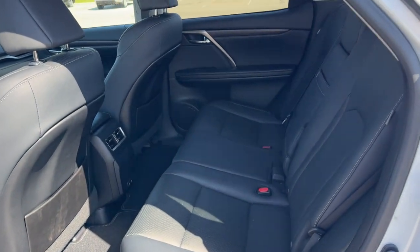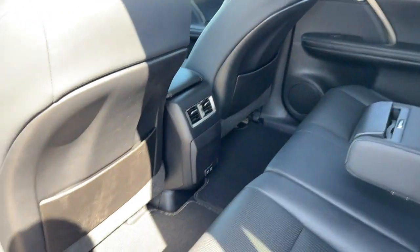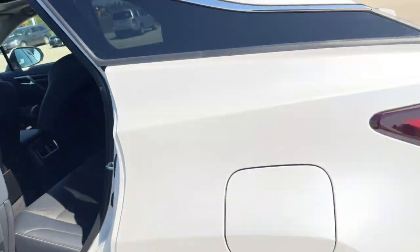Good amount of space in the back here. It does seat three passengers with the fold-down cup holder slash armrest option. You've got extra storage on the back of each of the front seats, and a couple of USB ports down there as well for charging devices for your rear passengers.